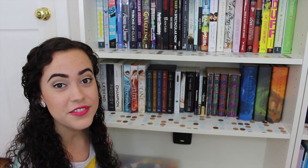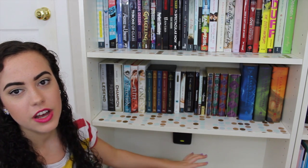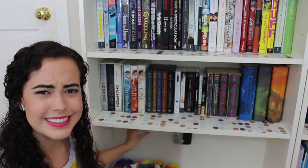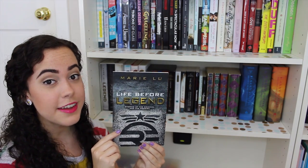And here we are at the last shelf of my left bookcase that has books on it. As you can see right here, this shelf doesn't have any books on it — it just has this box filled with embroidery floss that I use for friendship bracelets. The Legend Trilogy box set by Marie Lu: Legend, Prodigy, Champion, and this novella which is Life Before Legend.